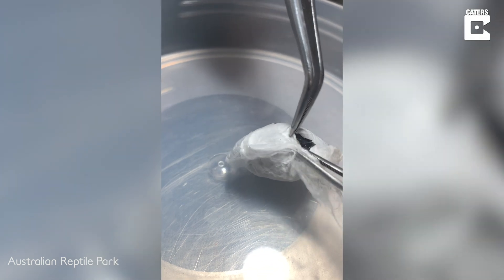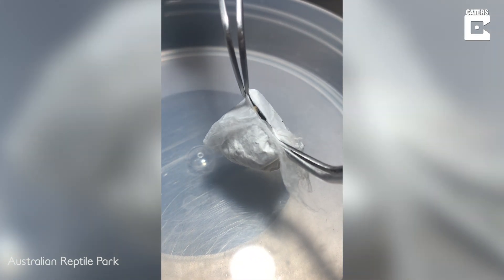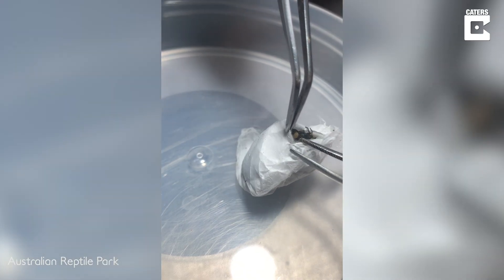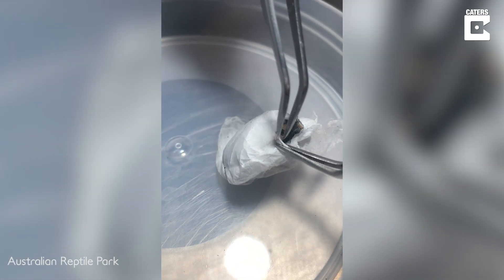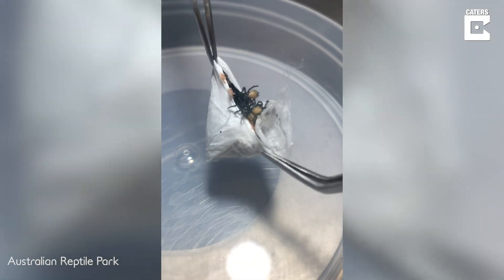The Reptile Park is very proud to be the sole provider of funnel web venom to make antivenom for all funnel web spider bites across Australia. These new babies that are coming in will eventually, in a few years' time, allow us to extract venom from them to help save lives.